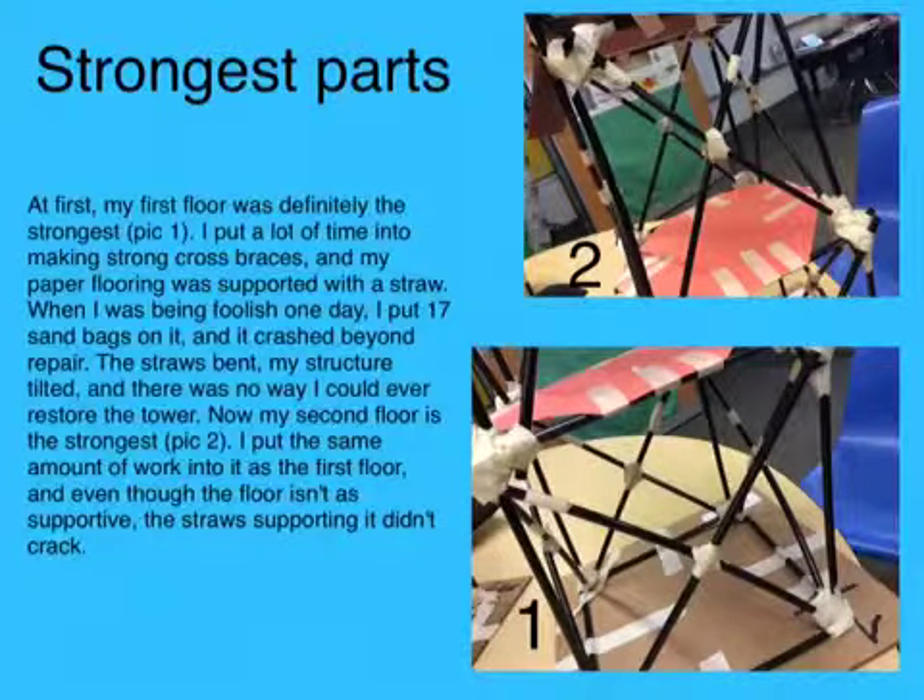At first my first floor was definitely the strongest. I put a lot of time into making strong cross braces and my paper flooring was supported with the straw.